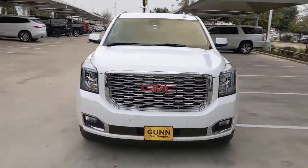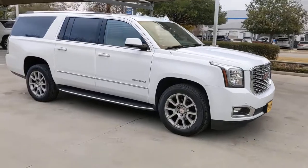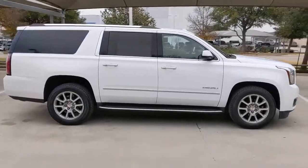Can you see yourself in the 2020 GMC Yukon XL? This vehicle is an outstanding buy with fewer than 60,000 miles on the odometer.